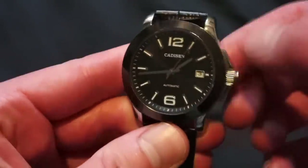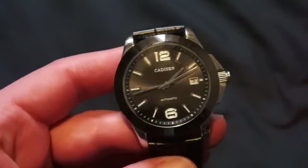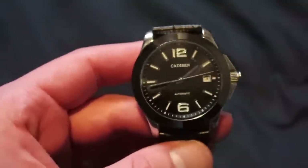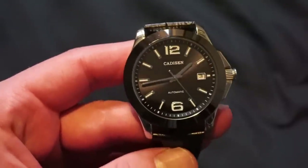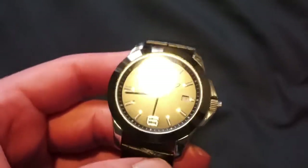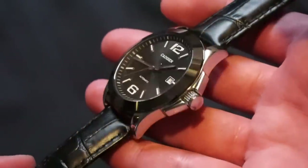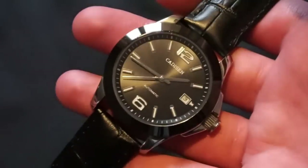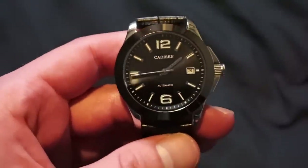In terms of functions: we can self-wind this movement, then we have the date, and the time-set position — that's pretty much it. In terms of accuracy, wearing this watch for a couple of days, I'm losing about five seconds a day, which is really not bad for this movement. The 8215s can be a bit inconsistent, but this one is not too bad for the money.